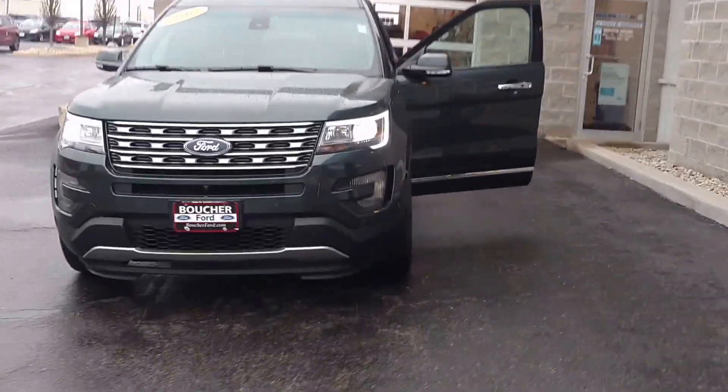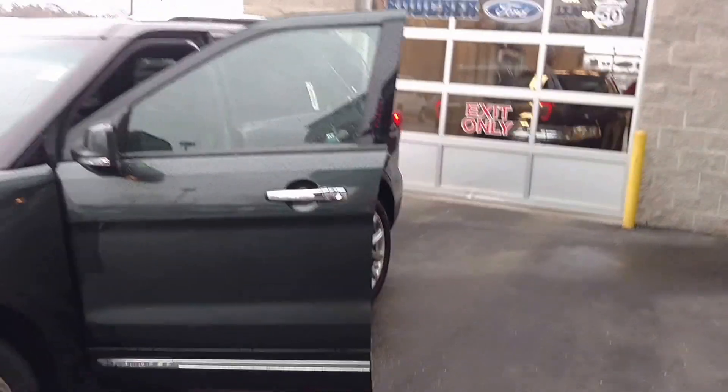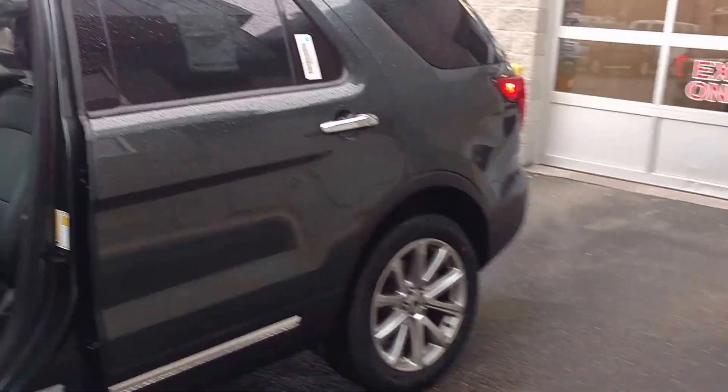Hey there, this is Alex Cooper from Gordie Boucher Ford of Kenosha, making a quick video on the all-new 2016 Ford Explorer Limited.